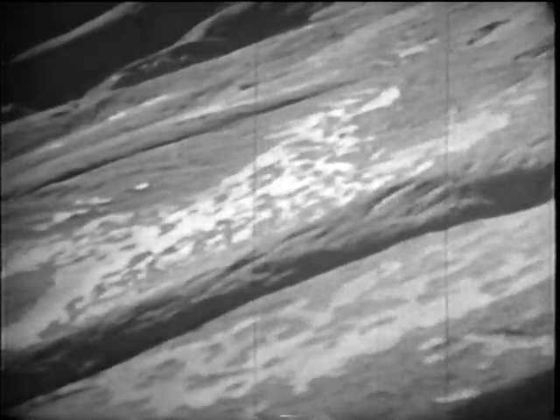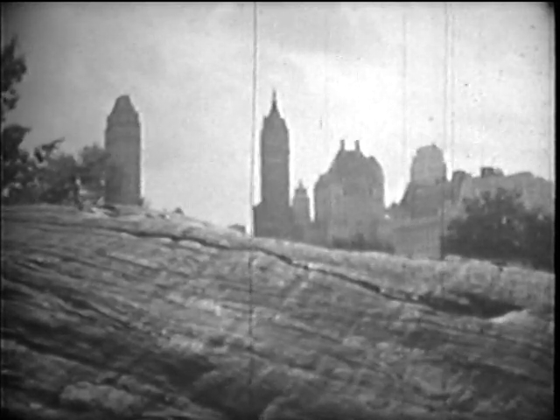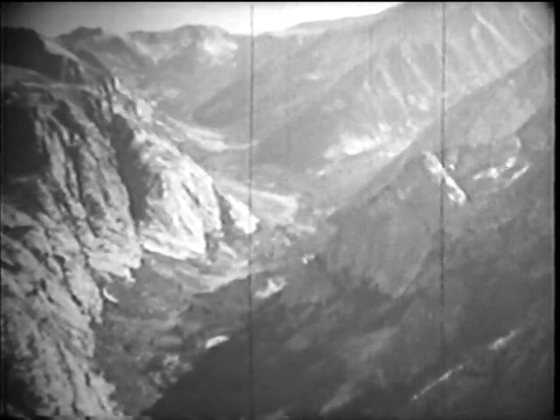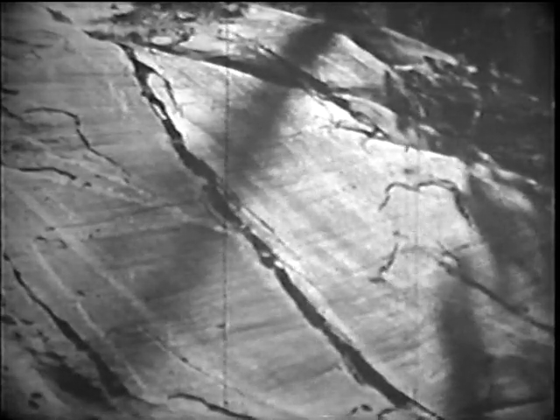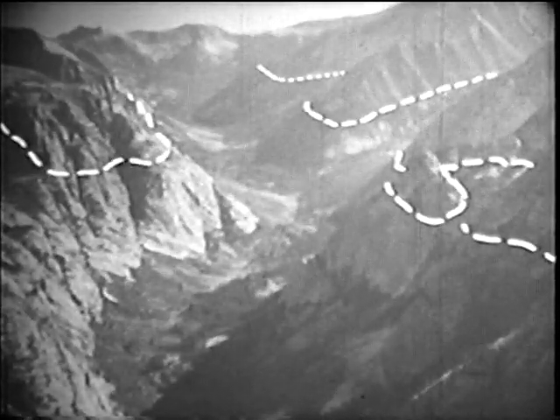Wherever you find polished, scratched, or grooved rock like this, you may be fairly certain a glacier once passed over it. This U-shaped valley is in the mountains of central California. The sides of the valley are scratched and polished — good evidence that moving ice once scraped high along the valley walls. Many such bits of evidence found here prove that a glacier once filled the valley to at least this height.